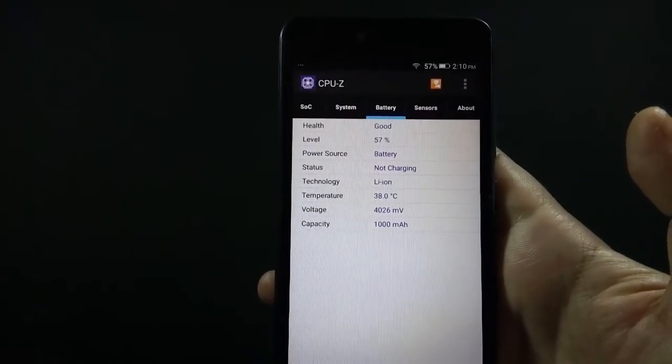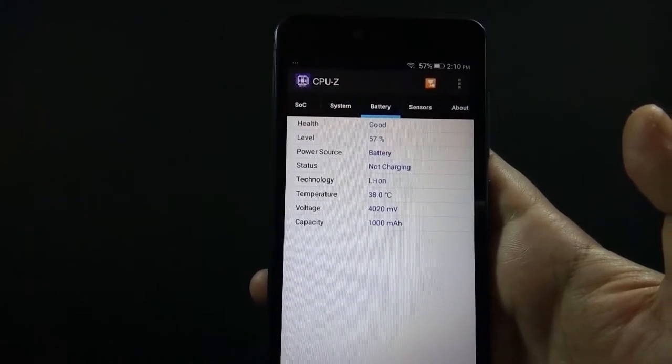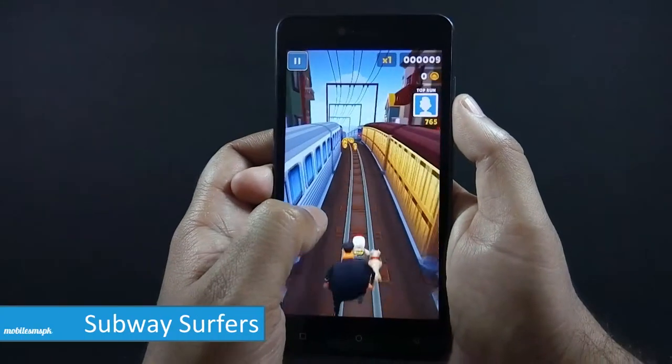Let me show you the initial battery percentage. Battery is at 57% at the moment and the time is 10 minutes past 2 PM. Let's start with Subway Surfers first.